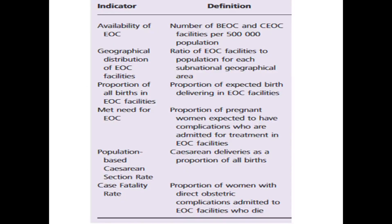These indicators are: first, availability of EOC; second, geographical distribution of EOC facilities; third, proportion of all births in EOC facilities; fourth, met need for EOC; fifth, population-based caesarean section rate; and sixth, case fatality rate.